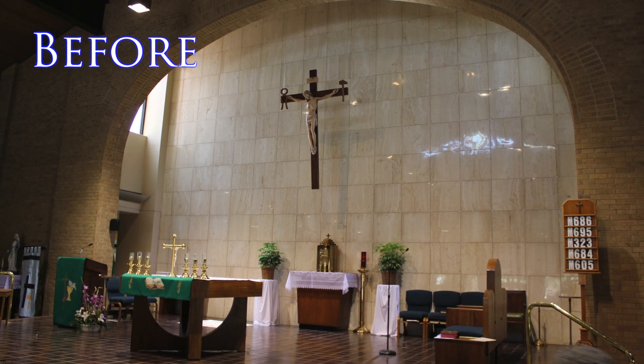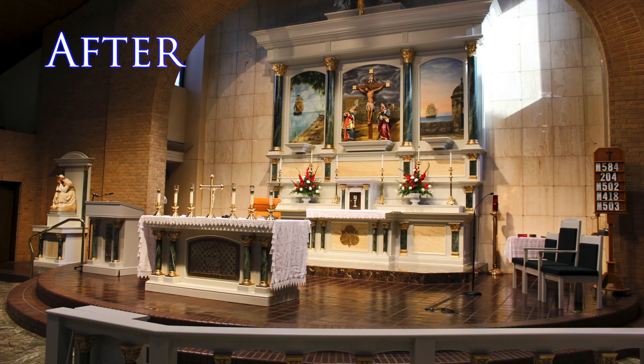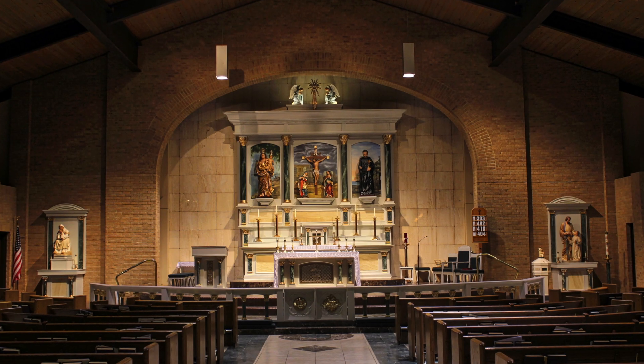Upon completion of this restoration, the Sulphur parishioners are now able to enjoy the celebration of the Novus Ordo and traditional forms of the Mass.